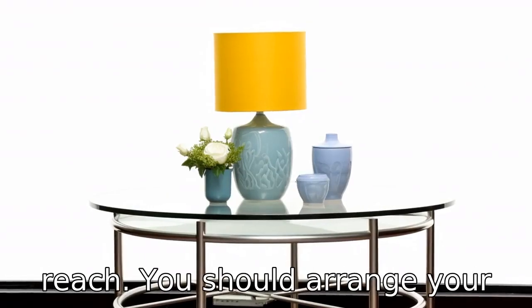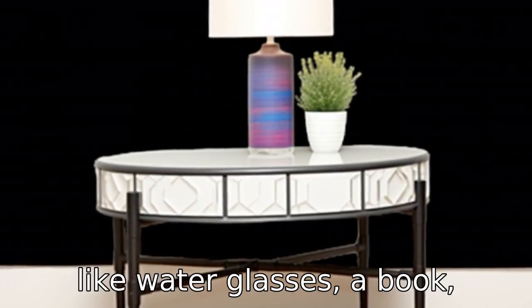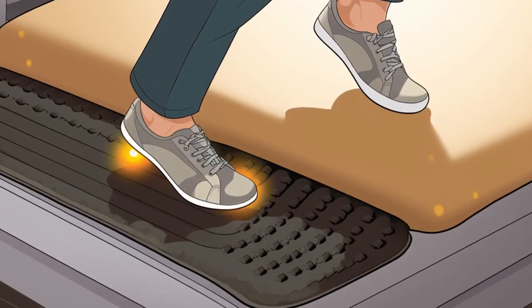Tip 5: Keep essentials within arm's reach. You should arrange your bedside table with necessities like water, glasses, a book, medications, and a phone. This will prevent unnecessary trips in and out of bed and potential falls.